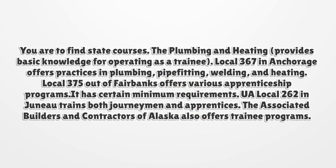You can find state courses — plumbing and heating provides basic knowledge for operating as a trainee. Local 367 in Anchorage offers practice in plumbing, pipe fitting, welding, and heating. Local 375 out of Fairbanks offers various apprenticeship programs with certain minimum requirements. UA Local 262 in Juneau trains both journeymen and apprentices. The Associated Builders and Contractors of Alaska also offers trainee programs.